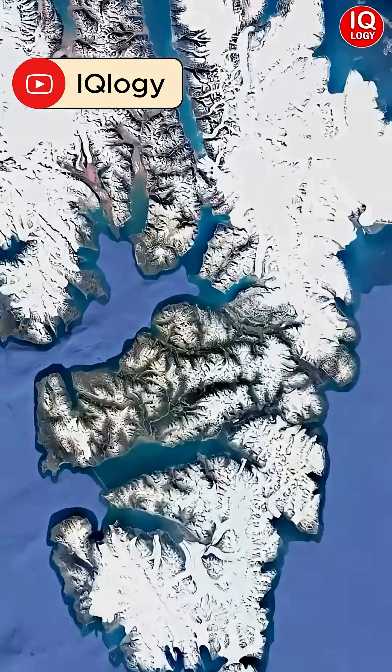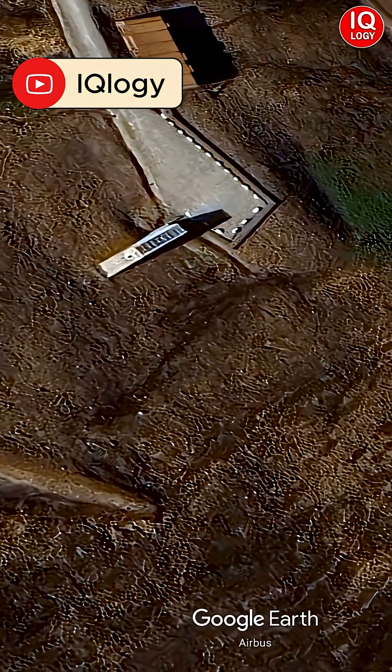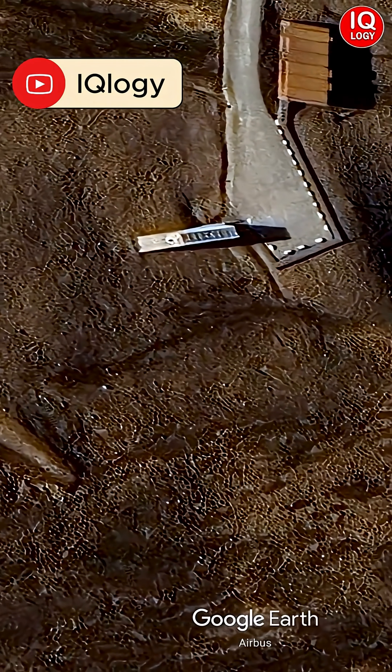If you zoom in on Norway in the Arctic region, you will see a single building here. But this is not a normal building, because whether you get food or not depends on this building.